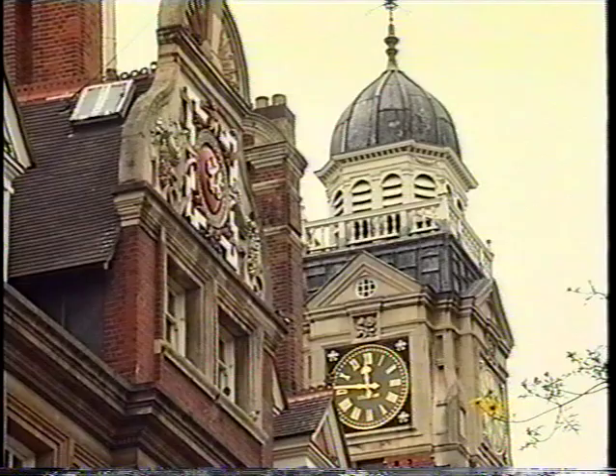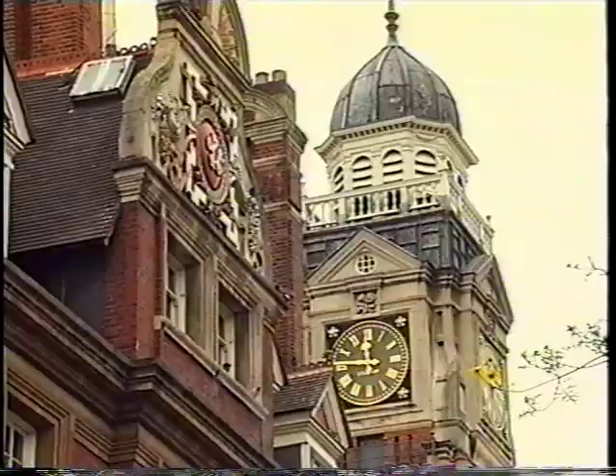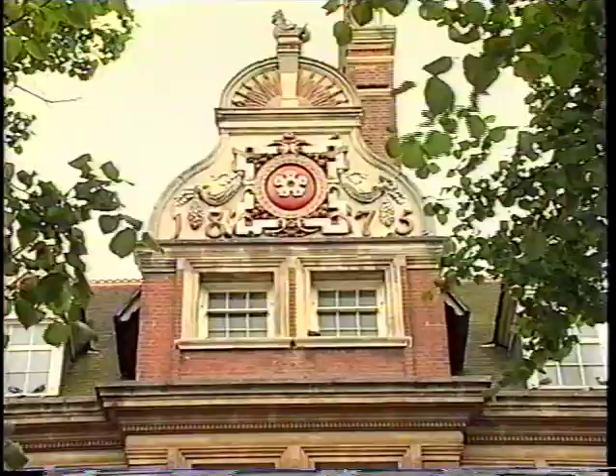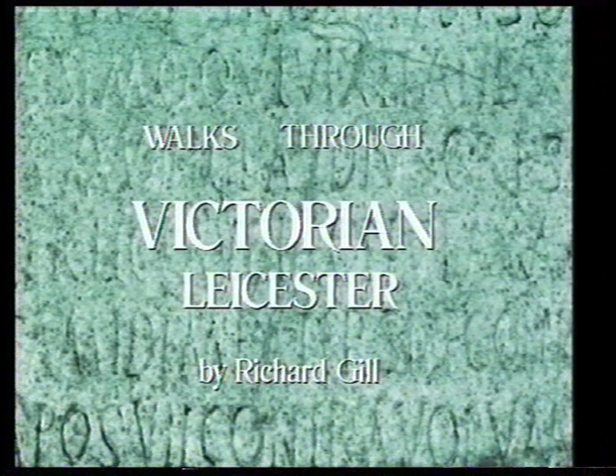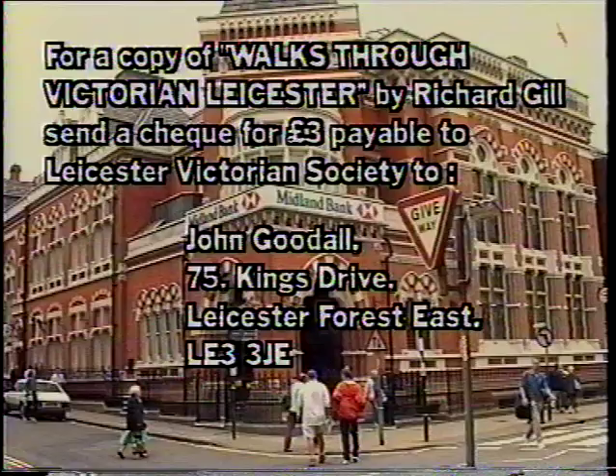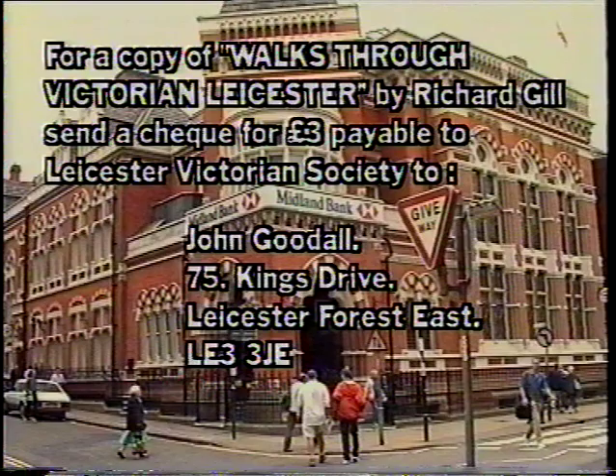Finally, it's interesting to note that if you look up at the town hall at this point, it appears to have been built from top down, because the date on the gable says 1875 and the one at the bottom says 1876. You can find lots more information about Victorian Leicester in this little book by Richard Gill, published by the Victorian Society, available for £2.50 from the tourist office or from most bookshops, or you could send £3 to cover postage and packing to the Publications Secretary, John Goodall.